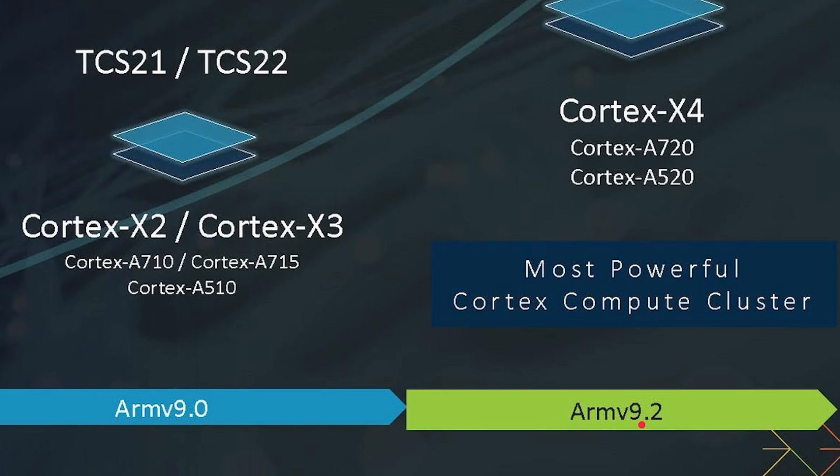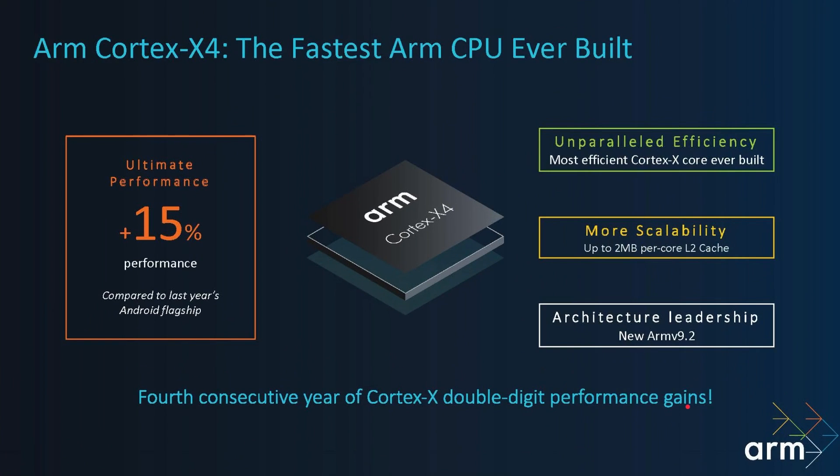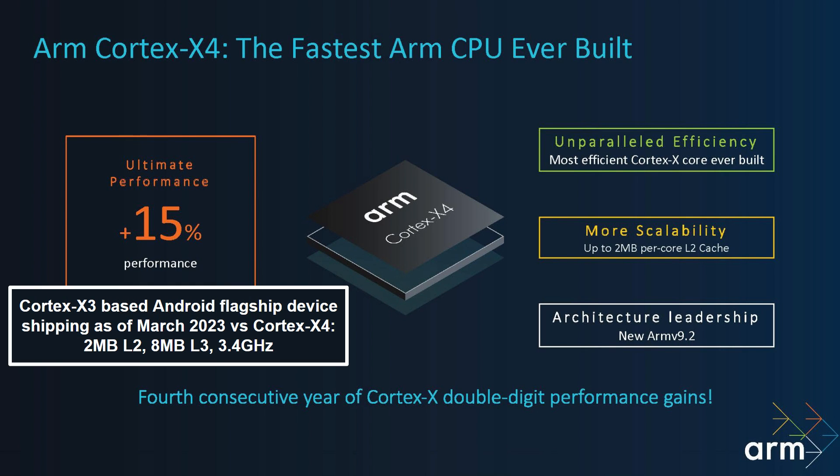There's no 32-bit compatibility here whatsoever — that's absolutely fine. I've got a video called '32-bit is dead' if you want to know more about what that really means. Moving on: the Cortex-X4 offers 15% more performance compared to a smartphone made this year, running at a slightly higher clock speed as well. It also supports 2MB of L2 cache — that's something new for the X4 — and that 15% performance figure includes that 2MB per-core L2 cache, using ARMv9.2.